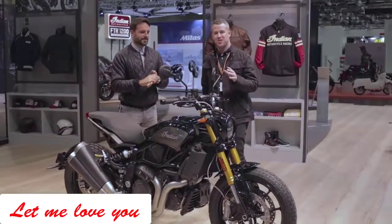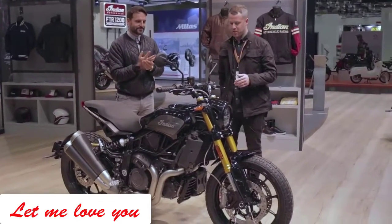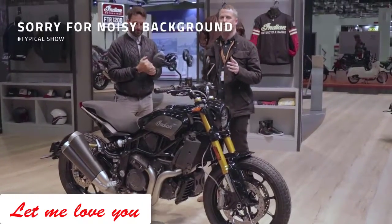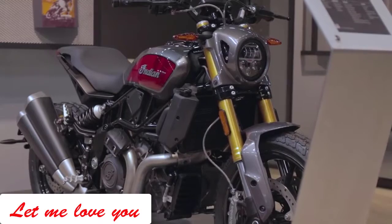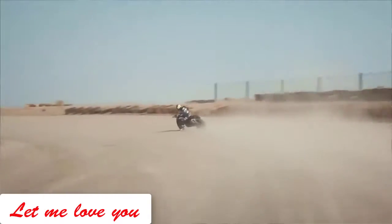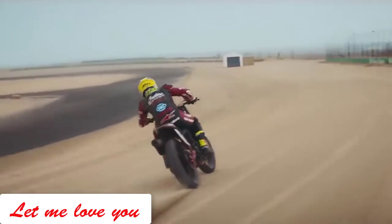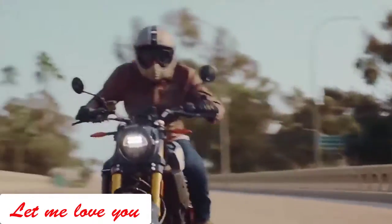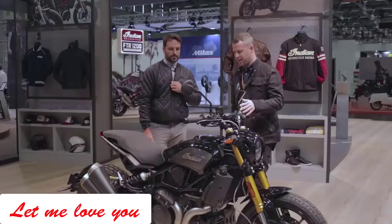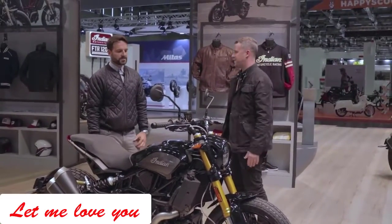Another super highly anticipated motorcycle at the Intermot show is the Indian FTR 1200. Indian have been really dominating the flat tracking scene for quite some time now, and this bike is taking a lot of the styling cues and inspiration from that scene and bringing it into a proper motorcycle. It just looks the dogs — I love it.